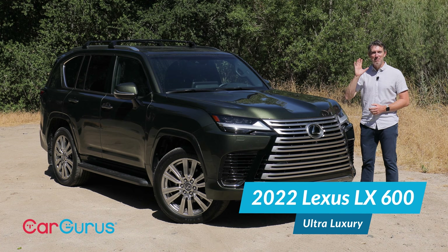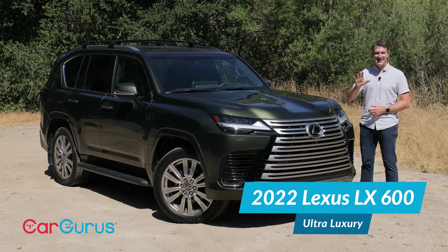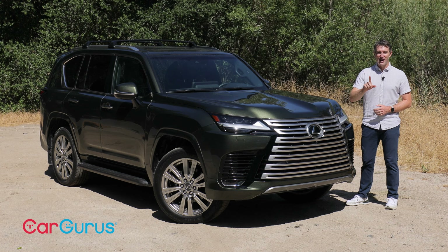This is the LX600, the biggest, burliest, and if you spec it right, most expensive vehicle Lexus makes. It's all new for 2022, and we've got one to test.